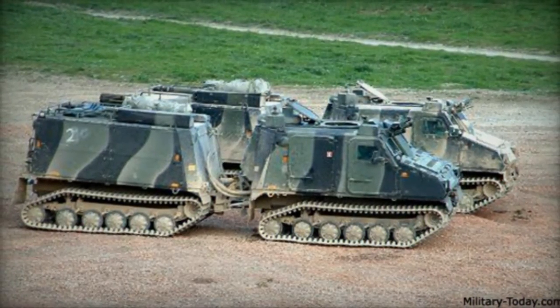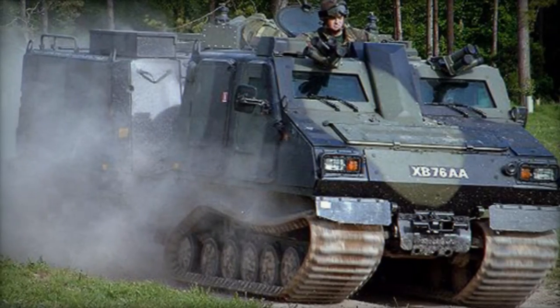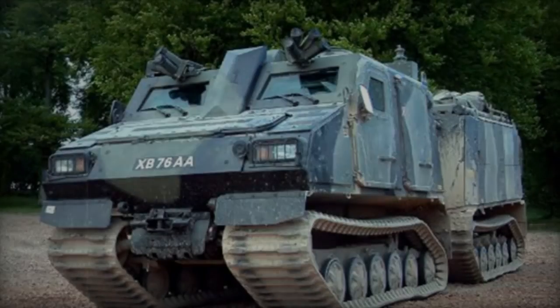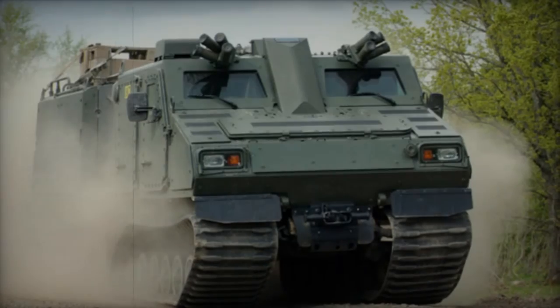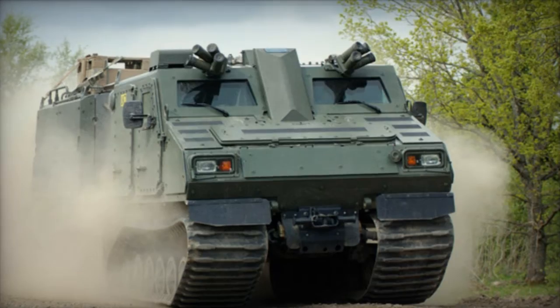France, recognizing its capabilities, placed an order for 53 units in 2009 out of a planned total of 129. Sweden followed suit in 2012, procuring 42 units initially and later acquiring an additional 102. Germany, in 2023, further bolstered the BVS-10 fleet with an order for 227 units, although details regarding whether these were of the original or enhanced version remain undisclosed.